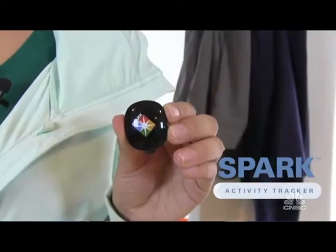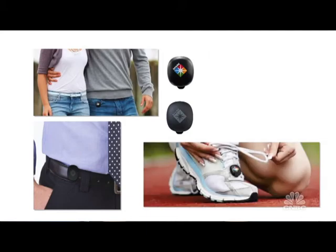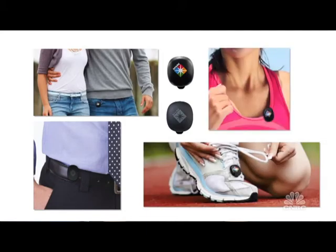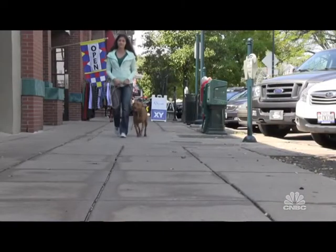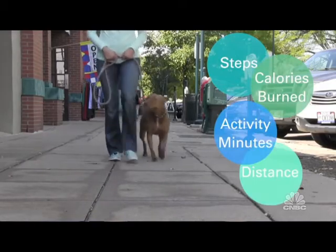Hi everyone, I'm Julia Boorstin. Getting fit is never easy and staying motivated, it's really hard. But one company is looking to make things a little easier. Sparkpeople.com is an online health and wellness community, and they just released a tiny new gadget that helps monitor your everyday routines. The little device clips onto your belt or fits in your pocket, and it helps track your daily fitness and diet patterns.